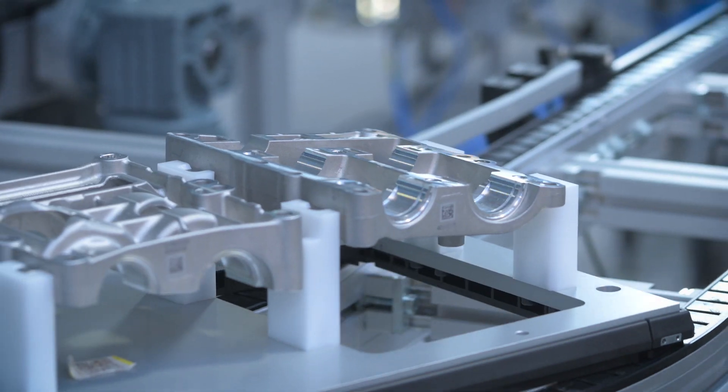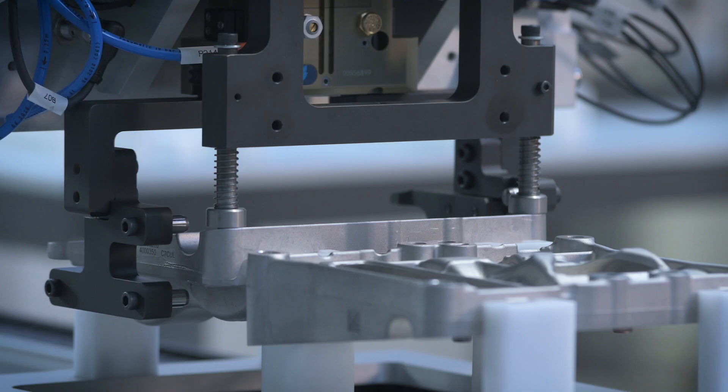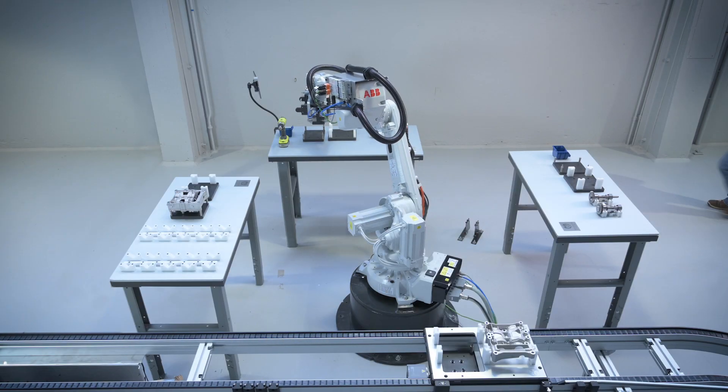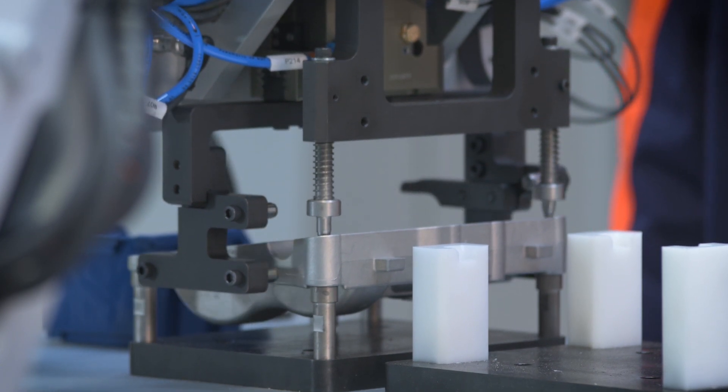One of the main goals of Symbiotic was to develop a novel hybrid assembly ecosystem that guarantees the safety of human workers in a dynamic and intuitive, yet cost-effective working environment.